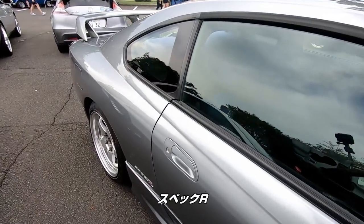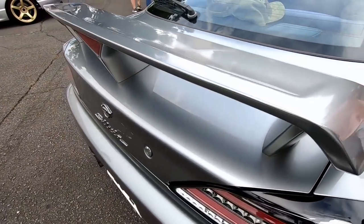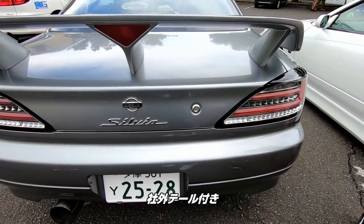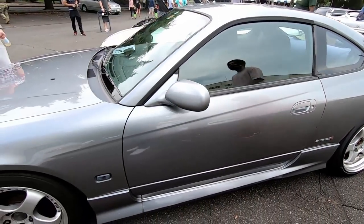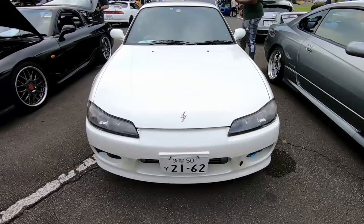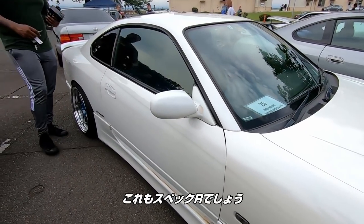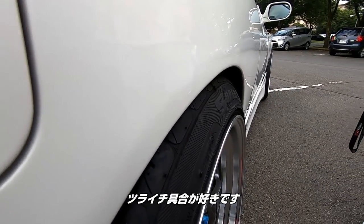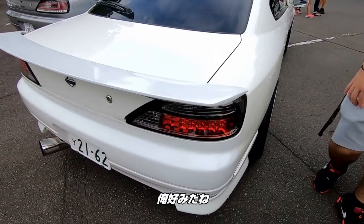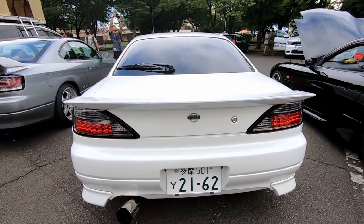S15 Spec R. This one's a clean one too. It's got some aftermarket tail lights. This would be a fun car to drift in. Got one more S15 — must be a Spec R as well. Like that tire being close to the fender — that's my style. Got the flat wing on it, drag racing style.